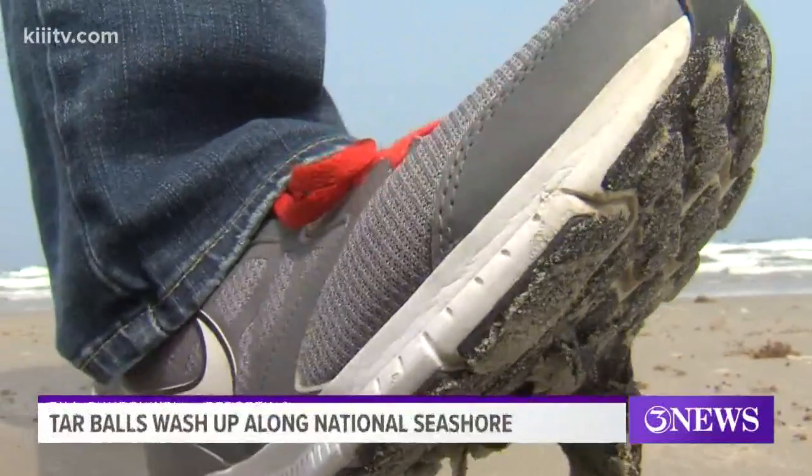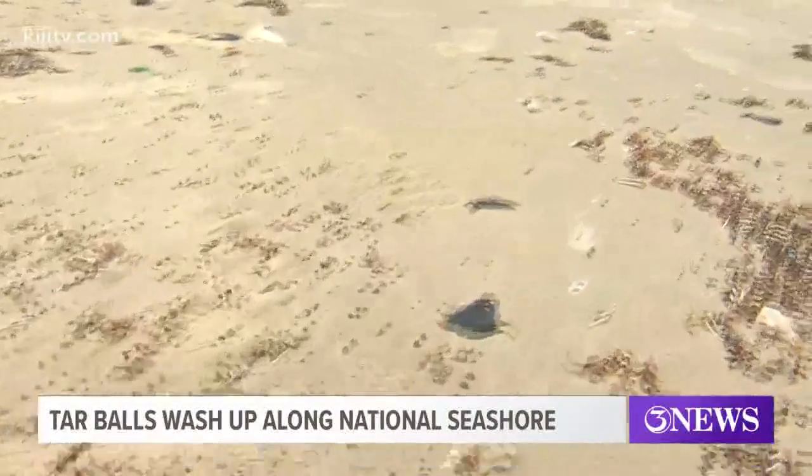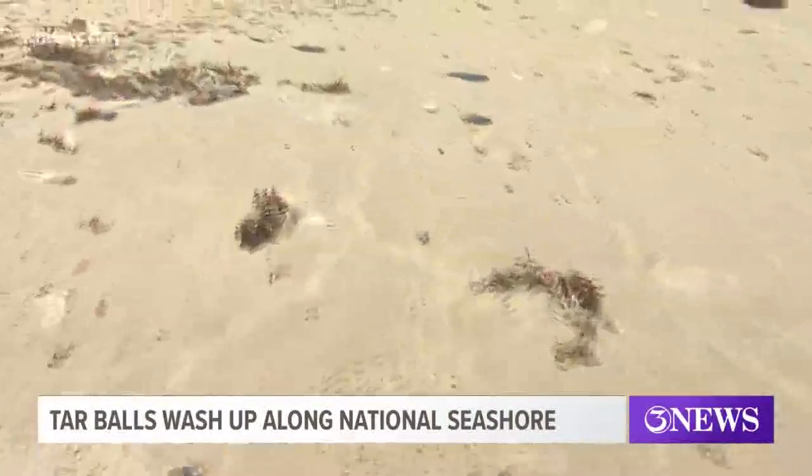Those blobs of tar are back on our beach. They are nasty, dirty, and they are tough to get off the bottom of your feet. Those tar balls started showing up over the weekend, dotting the beach here at the Padre Island National Seashore a good couple of miles.